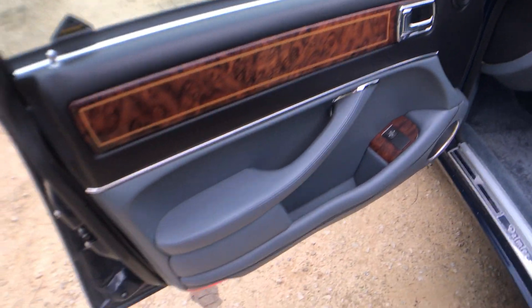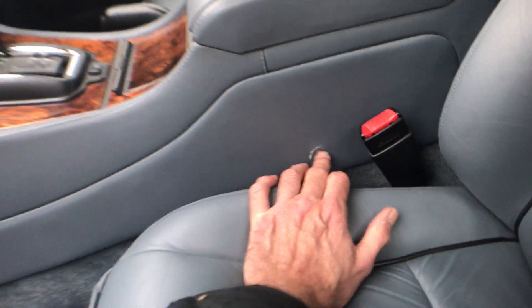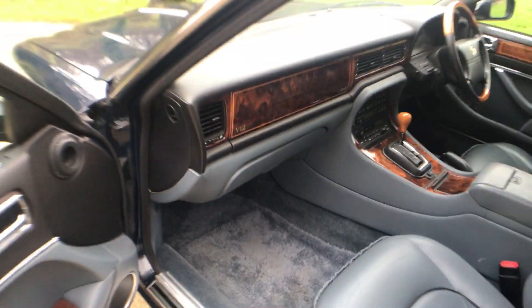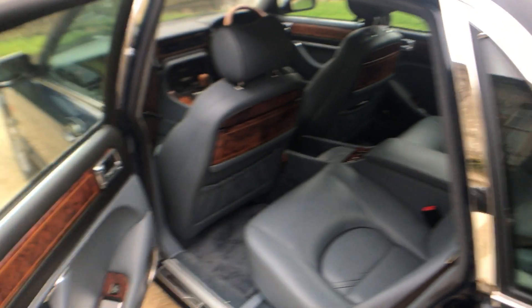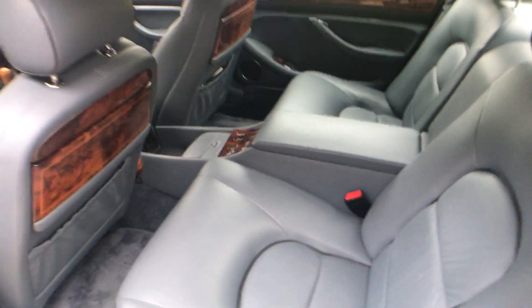Interior-wise, absolutely beautiful. Door cards are lovely. It's got the thick Wilton pile carpeting, the headlining is wonderful. Blue leather is in excellent shape, as is all of the wood. There is a slight nick out of the centre console leather trim. It's got the half-wood, half-leather steering wheel — absolutely lovely — and the sheepskin rugs as well. In the rear it's got picnic tables that fold out beautifully. It's a four-seater with the executive four seats set up — absolutely lovely in the back, real limousine style.